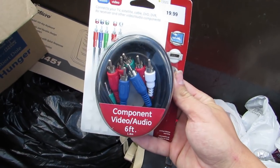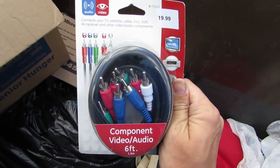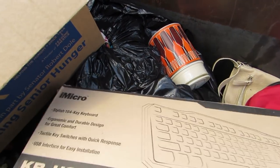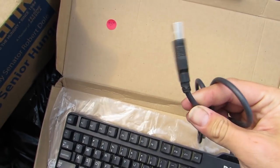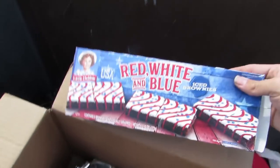Whoa, what is this? We got a brand new component video audio cable — it was $20, now it's free, that's awesome. Someone donated that, I guess. We got a keyboard — is it in there? It is! A brand new Dell keyboard. It looks like it was at somebody's yard sale. It has a USB cord — that's so cool. They didn't sell it at the yard sale, so they donated it here and threw it straight in the trash. I'm just happy they didn't cut the cord.